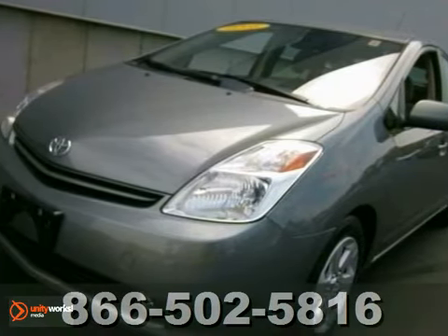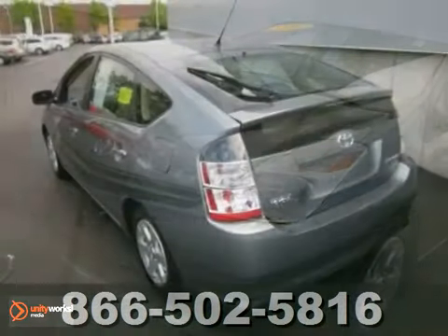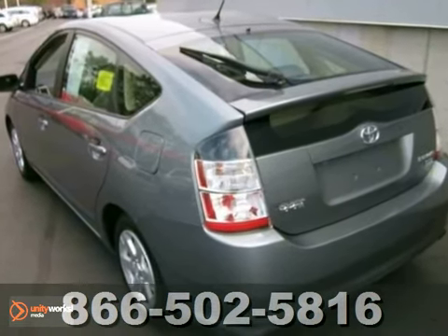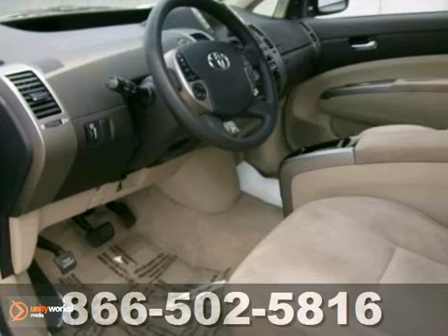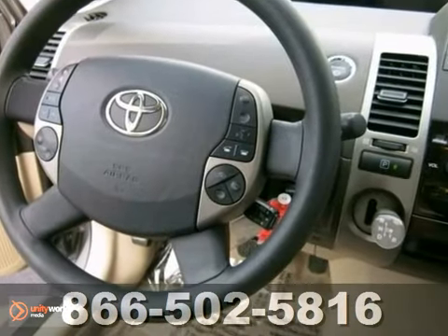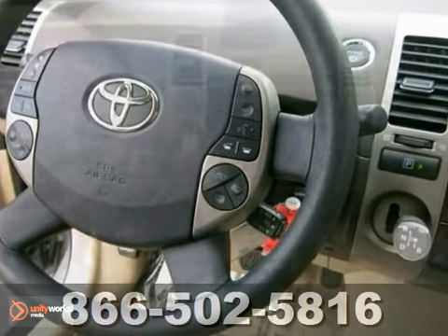Here's a pre-owned 2005 Toyota Prius deserving of more than a quick glance. It's a one-owner car with a clean Carfax, and it's loaded with features like a voice-activated navigation system, JBL sound with a CD changer, and electronic skid control.